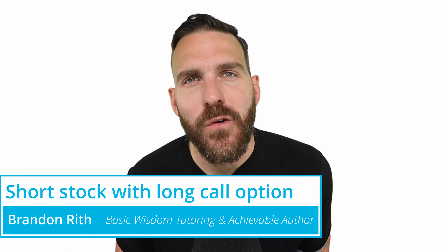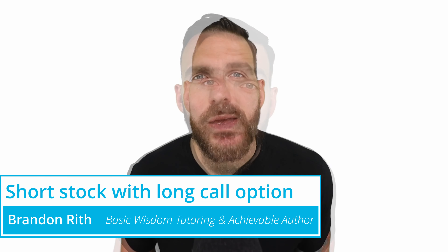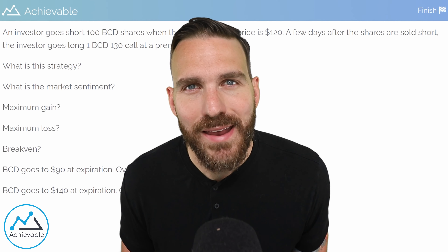Let's take a look at one of the two primary hedging strategies that we need to know for this exam. In particular, we will look at the short stock long call hedging strategy. A good way to break this down is to look at a scenario with lots of questions attached to it. Each question will relate to things that you could see on the real exam, so let's go ahead and put the question on the board and dive in.